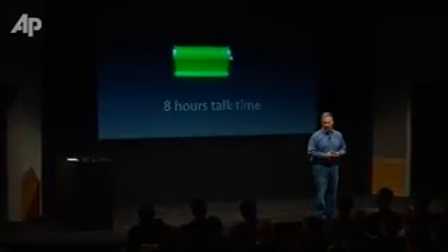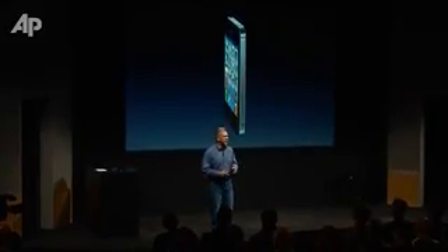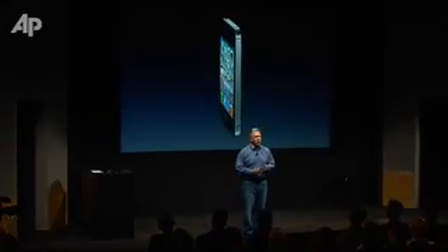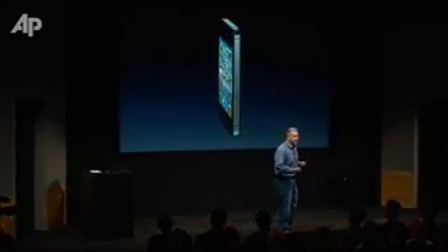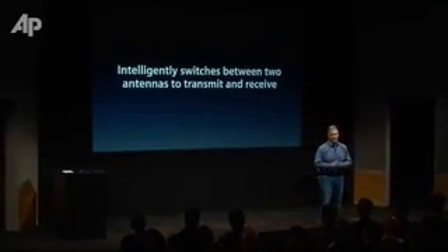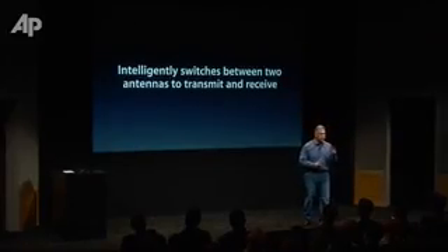It's incredible battery life. In the iPhone we've revolutionized with a stainless steel band made up of two antennas on the outside that make the phone even thinner. Our engineering team has worked really hard at advancing the state of the art with something new — something technically amazing that's never been done in a phone before. It can now intelligently switch between the two antennas for both transmit and receive.